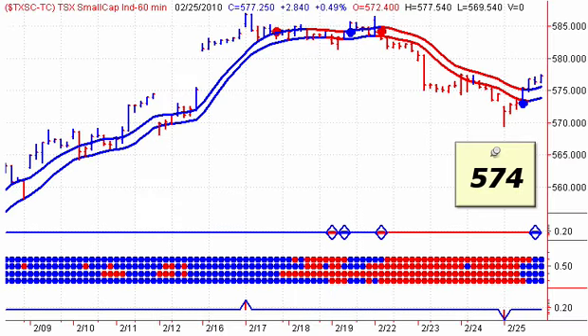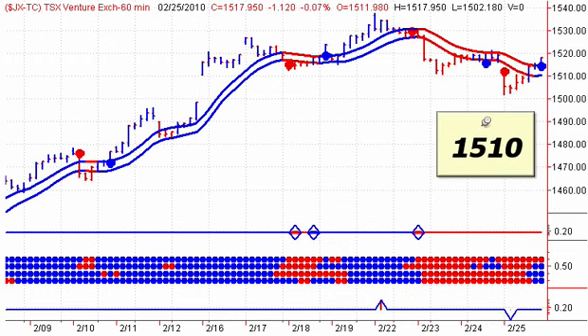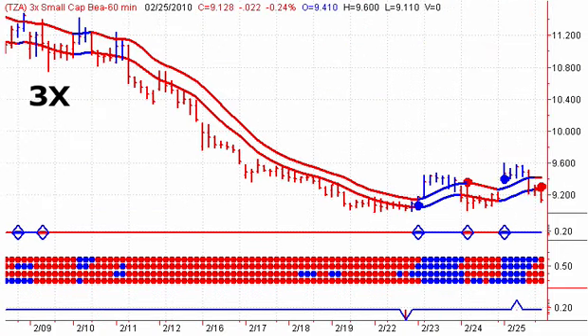Looking at the 60-minute charts for Friday's trading activity: for the small cap sector we're looking for an hourly close below 574 to give us an intraday sell signal. For the Venture Exchange we're looking for an hourly close below 1510.